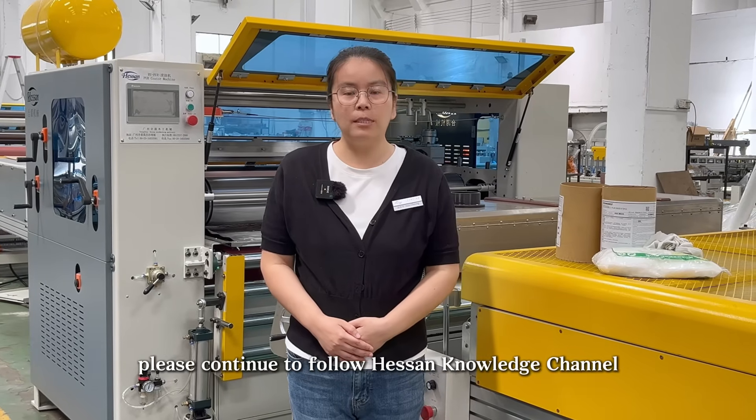For more information, please continue to follow Hansen Knowledge channel. See you next time.